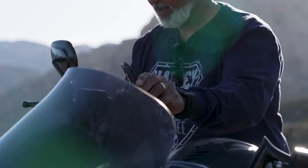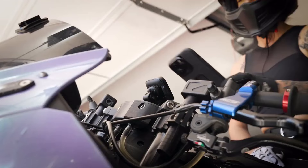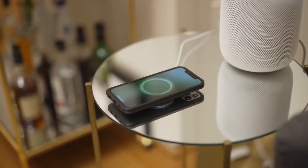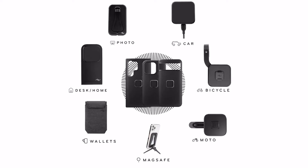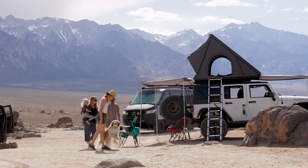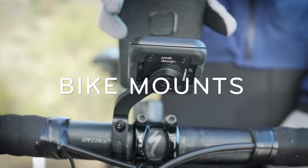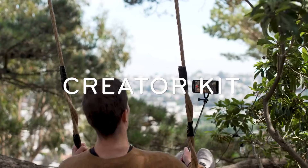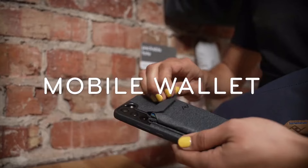For other systems the case feels like an afterthought — for us, it's where we started. Slim, protective, easy to grip, MagSafe compatible, and available in a range of styles. The Peak Design everyday case does everything you want without compromise, and that includes integrating with the rest of your life. The Peak Design mobile ecosystem includes mounts for cars, bikes, power sports, photography, and filmmaking, plus accessories for home, work, and everyday carry.